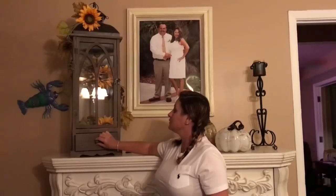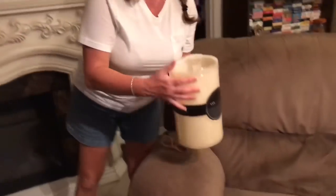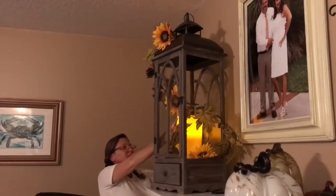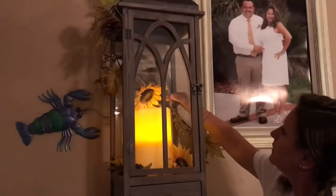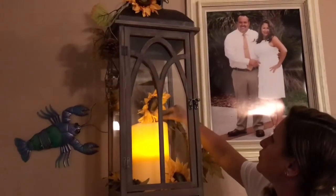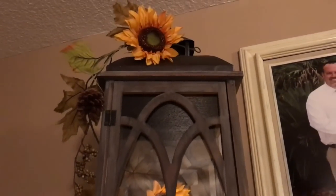Then I got this beauty — it was on clearance for $48, regular price $139. It's got a little drawer in the bottom and a little door that opens so you can put all your stuff in there. We're going to put batteries in it tonight and set it up to see how pretty it is. Those were the deals I got today — thank you guys for watching and we'll see you in the next video.